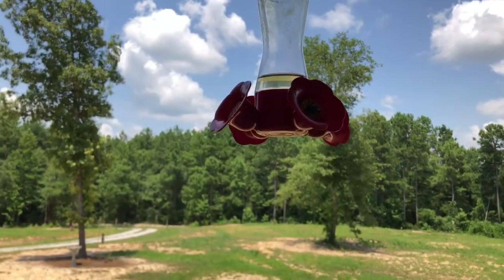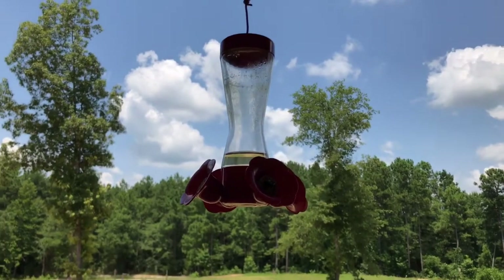Now, I've had this feeder probably about four or five years. I actually bought this from a specialty store in Sugar Mountain, North Carolina, right next to Boone. I'm sure you can find these online. As a matter of fact, if I can find it, I'll leave a link in the description below where you can buy it from Amazon.